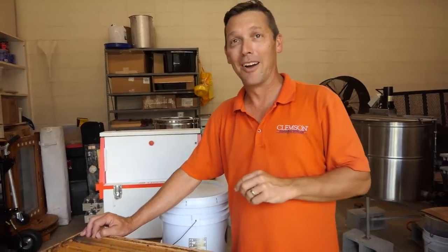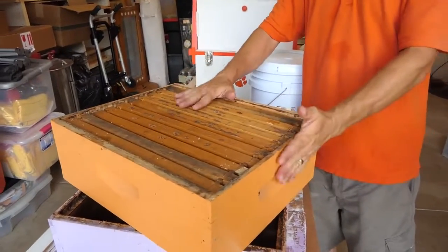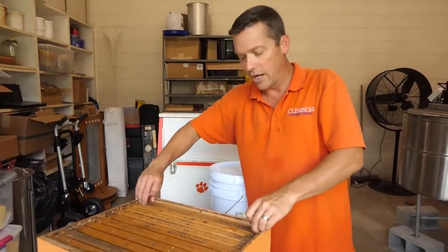We're basically robbing them of the honey that they have worked so diligently to produce. We remove the bees and we take these honey supers — these boxes that are on top of the beehive — which should contain pure honey.